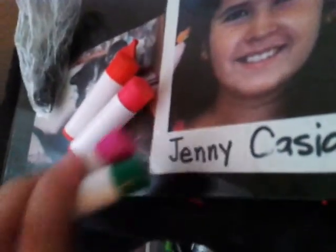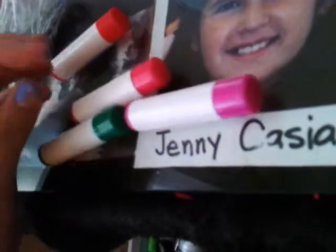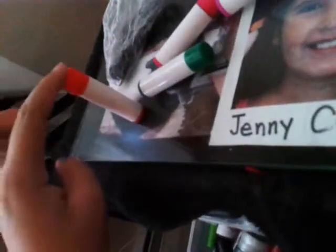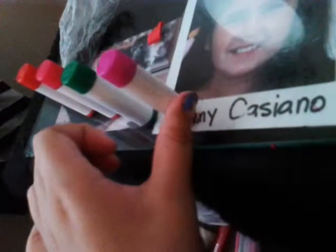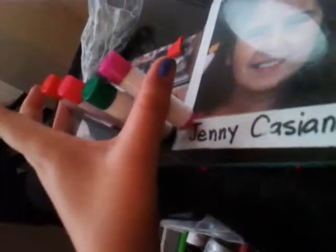This one is kind of disorganized — it's like random lip things. This is just my little flavored chapsticks from the dollar store. Those are flavored. This is cherry red, this is strawberry, this is lime, and this is grape. I use these a lot — these are my only four.